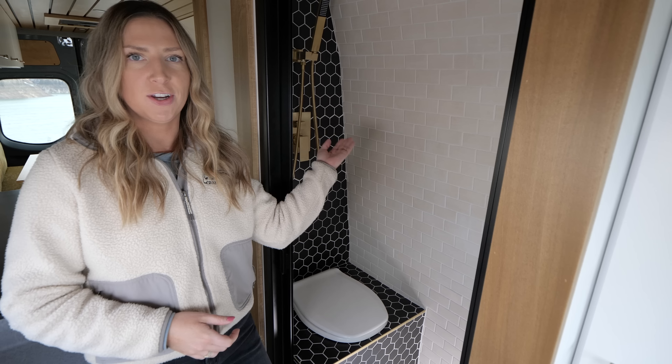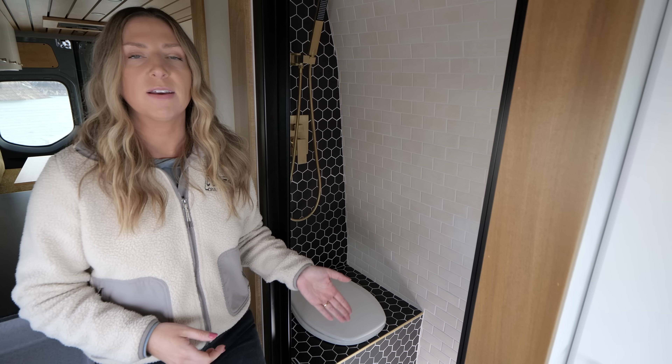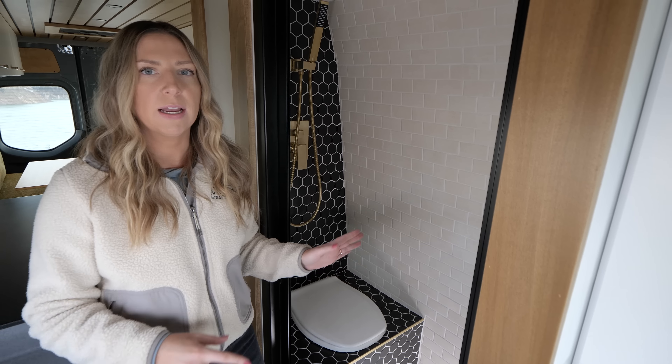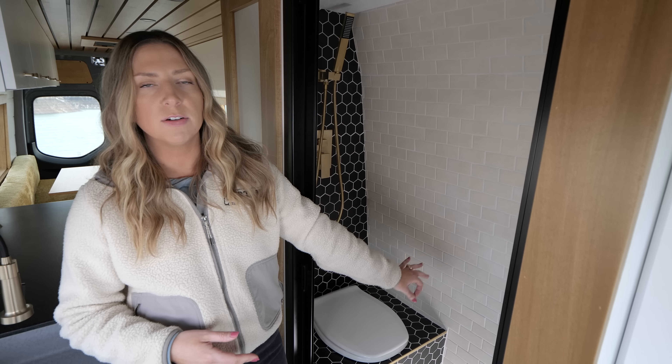We have a 15-gallon gray water tank underneath for just the shower. We don't ever combine a toilet and a shower gray water tank together because you'd get weird smells coming up. We do put a P-trap on the toilet so you won't get any smells from that. For the sink gray water, it's also on its own system with an 11-gallon tank. So there are three separate tanks underneath the van — one each for sink, toilet, and shower.